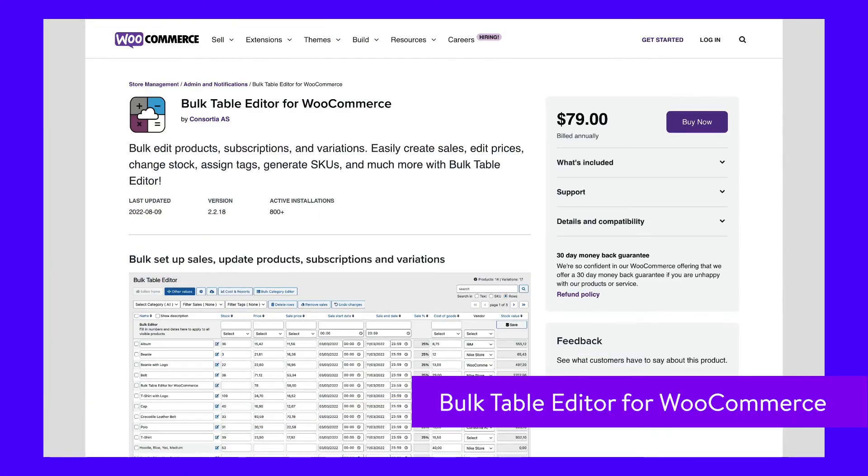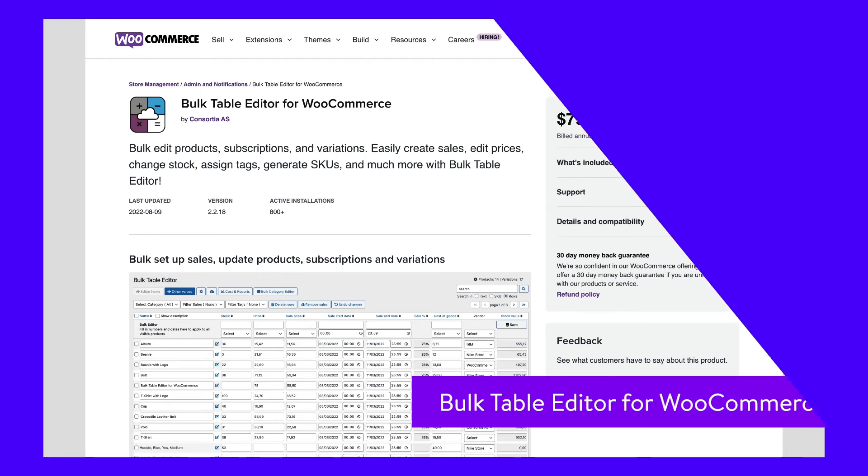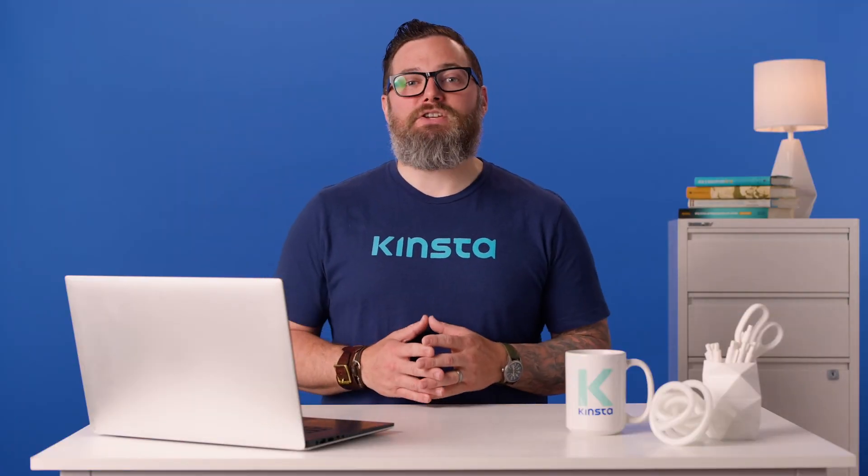When your store gets very large with hundreds or thousands of products, a good bulk editor is one of the best investments. With this plugin, managing your stock and SKUs will no longer be a hassle.